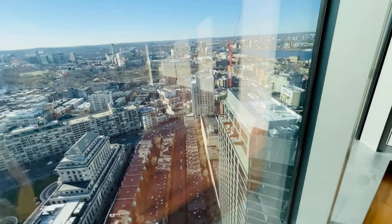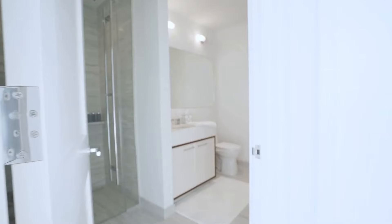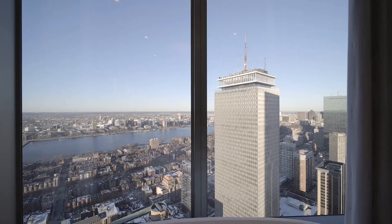Kitchens feature vented gas cooking, Sub-Zero Wolf appliances, marble backsplash, and an island with a breakfast bar finished in custom marble. Bathrooms include all customized finishes and heated marble floors imported from Greece.